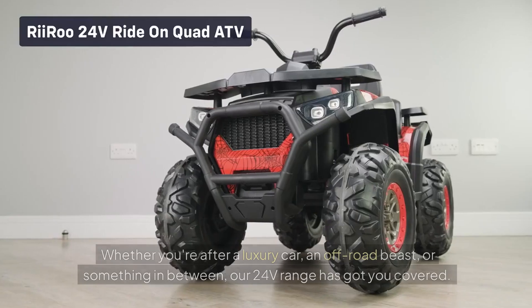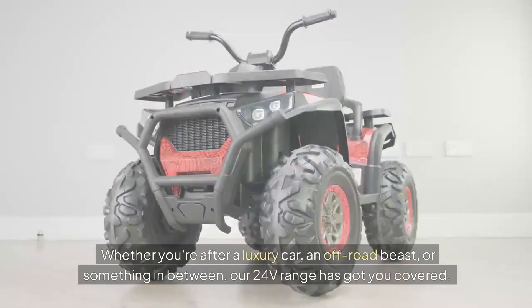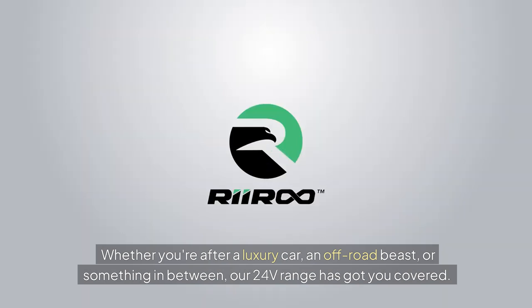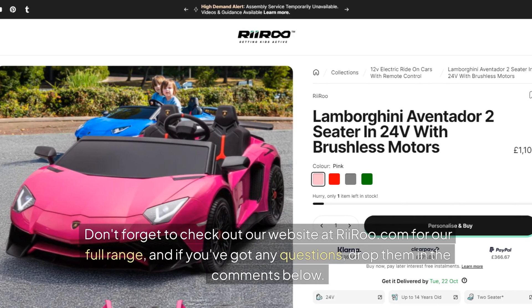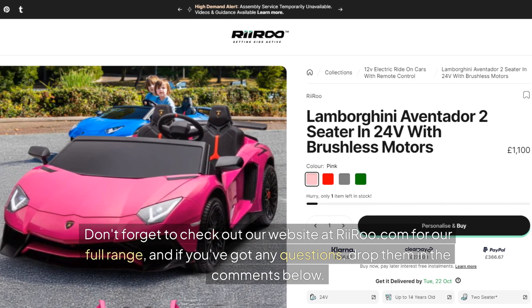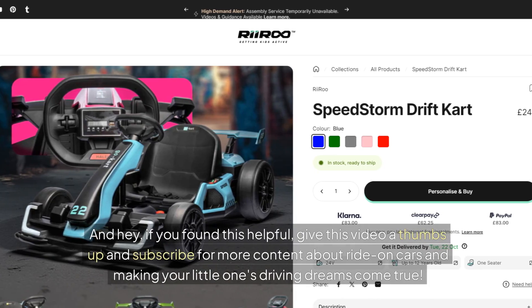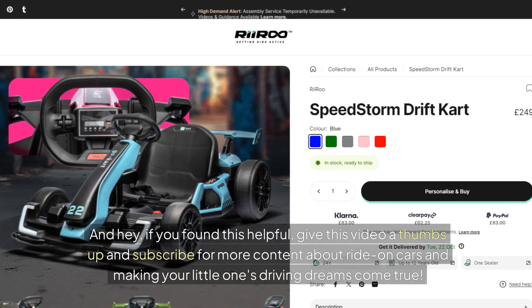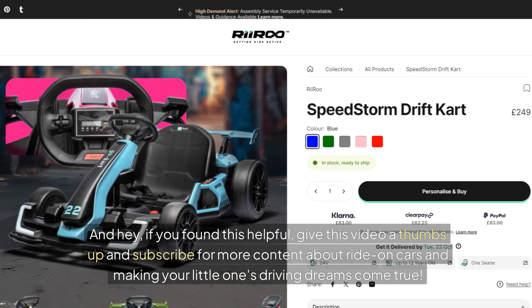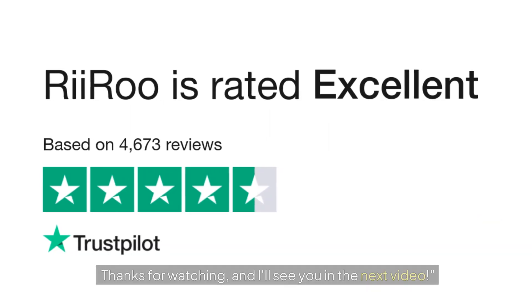There you have it. Whether you're after a luxury car, an off-road beast, or something in between, our 24V range has got you covered. Don't forget to check out our website at ryeiru.com for our full range, and if you've got any questions, drop them in the comments below. If you found this helpful, give this video a thumbs up and subscribe for more content about ride-on cars and making your little one's driving dreams come true. Thanks for watching, and I'll see you in the next video.